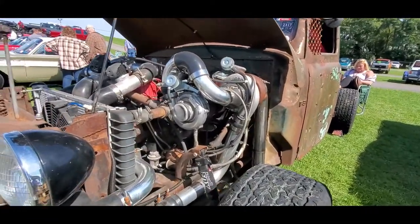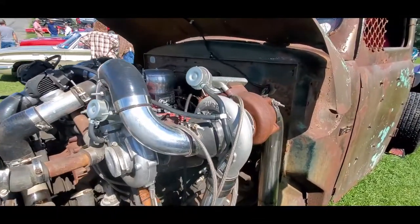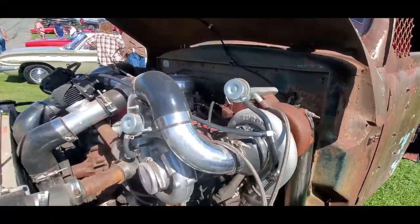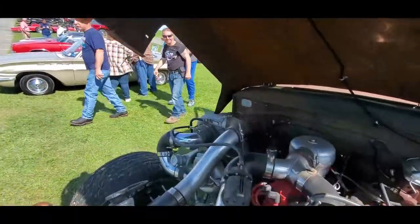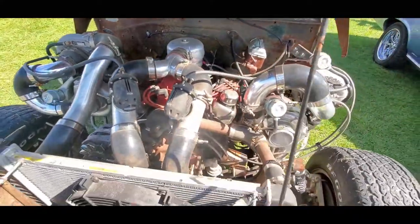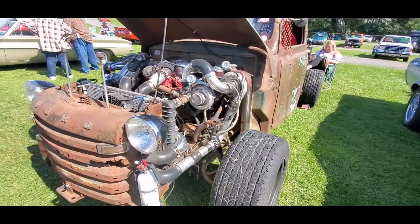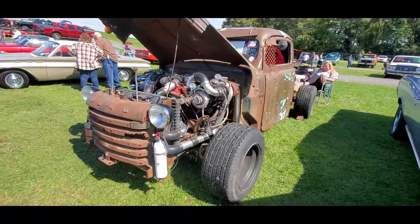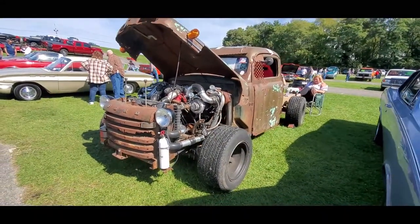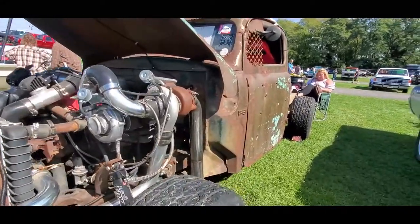First off, just got to show you this. Not only is the rat being insane, but count them — two, four — four turbos. This thing is sick, sick, sick.